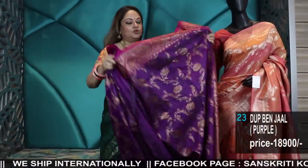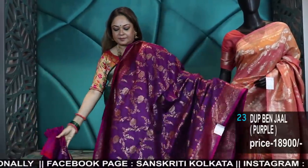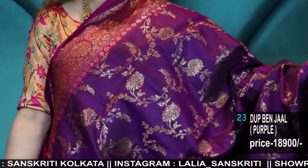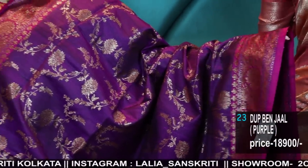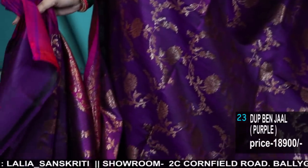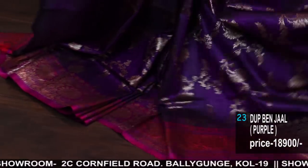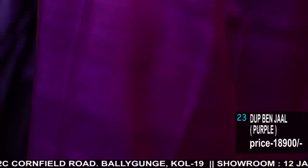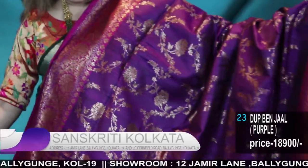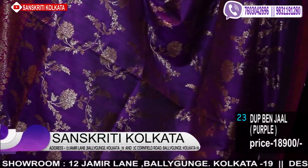Now I will show you some dupian jaal tassar Banarasi in between. The 432nd video was all about heritage royal Banarasi — those were very much appreciated. Jaal weaves. This is another rich gorgeous episode — the 435th episode on heritage royal Banarasi. I showed tassar georgettes, I am showing dupians, I showed raw silks. All handloom, rich colours, rich weaves — bridal collection, Indian heritage weaves of India.